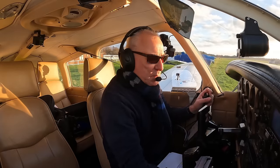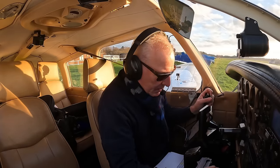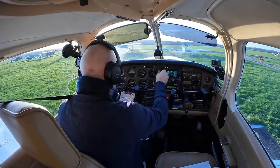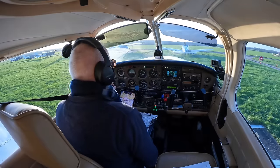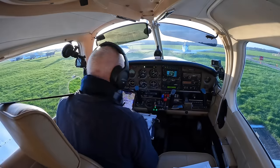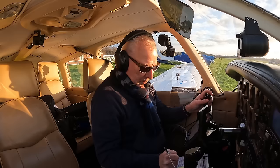Redhill Tower, good morning. Golf Bravo Mike India Victor, PA28 parked opposite the tower, request taxi. We have information Echo, QNH 1030. Redhill Tower good morning, pass your message. Good morning, opposite the tower, request taxi. BFR flight to Blackbush, 1 POB.